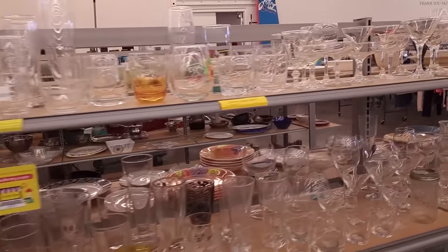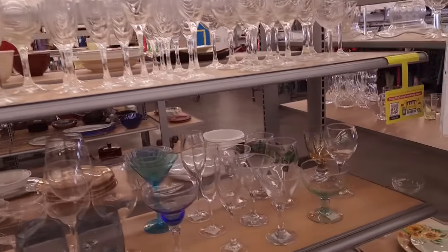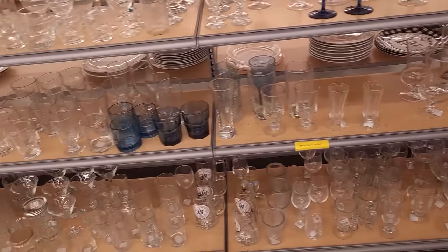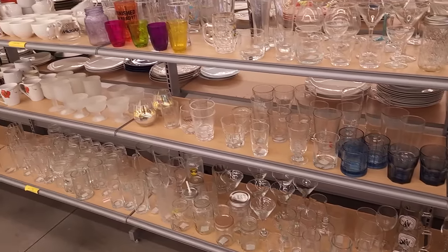Glassware falls under the same category of pricing. That'd work really well if you found a set, but I don't see anything we need today.